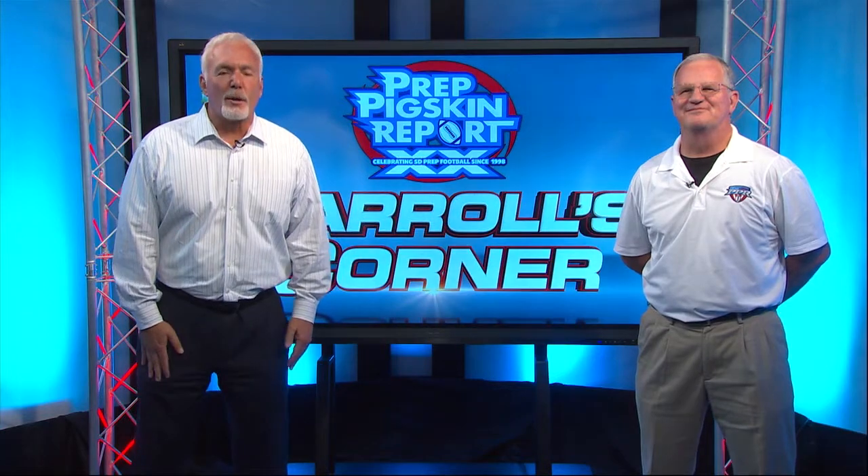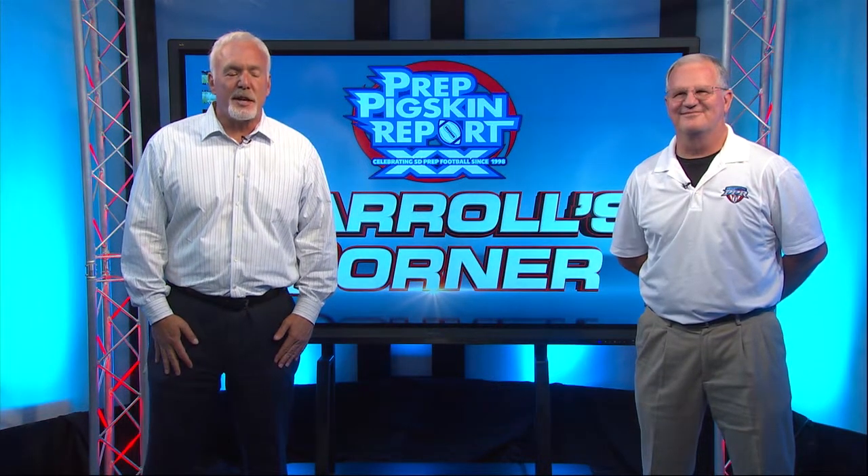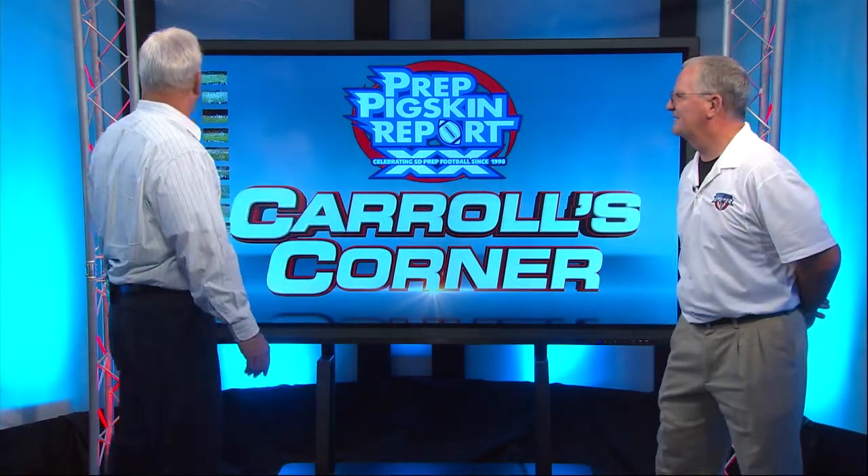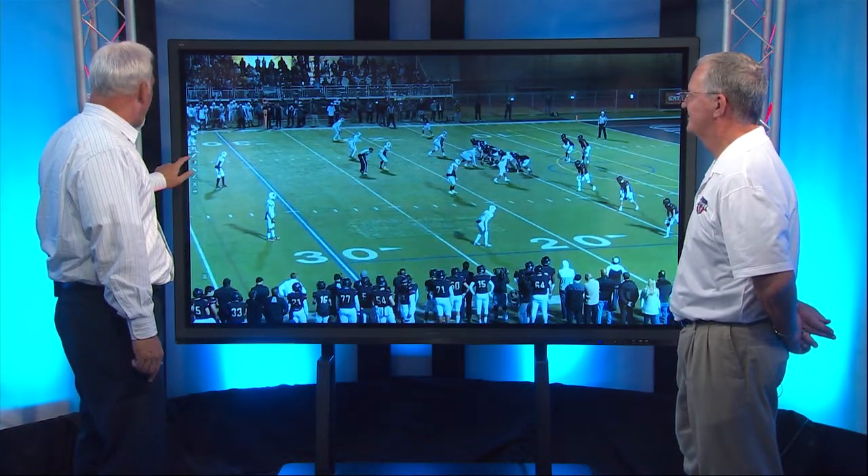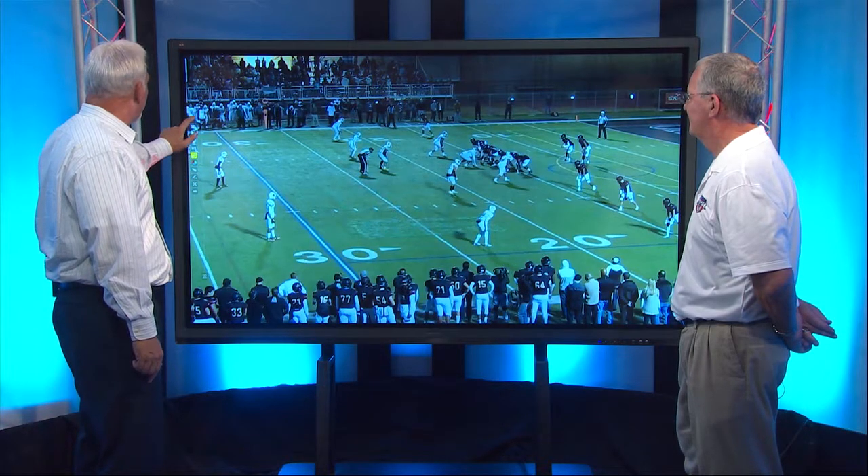All right everybody, welcome to Carol's Corner, brought to you by Flagship Cruises and Events. In Carol's Corner tonight is a young man from Helix High. His name is Michael Shawcroft. Coach, tell us what we're going to look at early here.